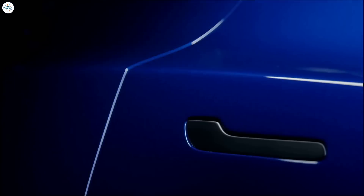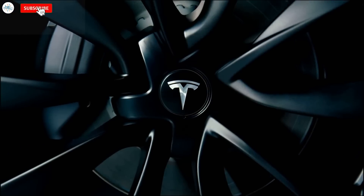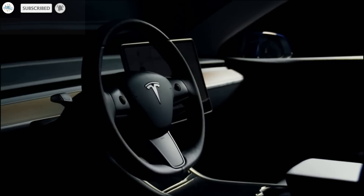That's it for now. Let us know your thoughts in the comments, and stay tuned at The Electric Arena for all the latest Tesla and electric vehicle news.